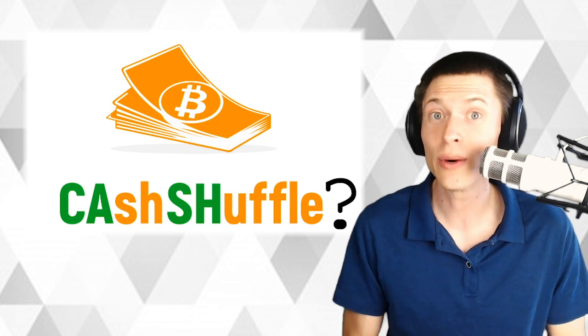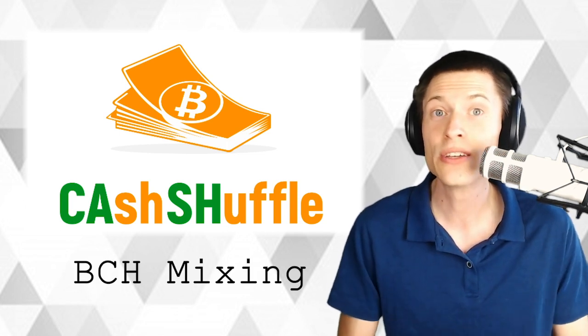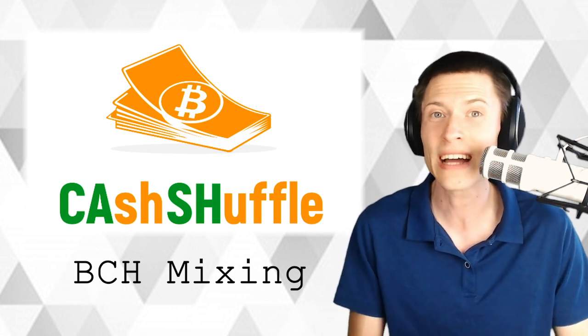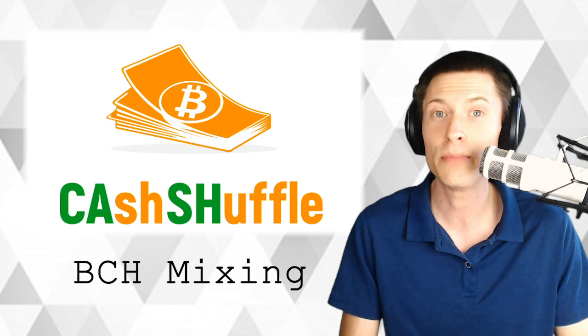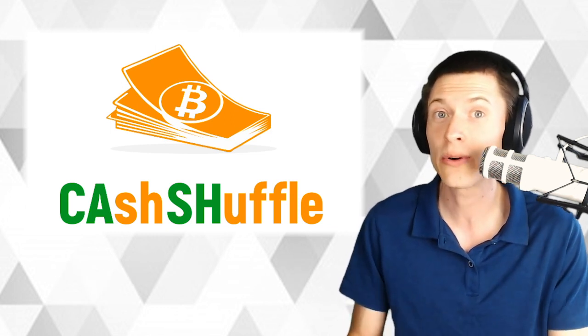What is a cash shuffle? It's a protocol on the Bitcoin Cash network that lets people mix their coins together so that nobody knows who the other participants are and they don't know whose coins are whose. It's kind of an anonymizing feature of Bitcoin Cash. In this video, we're going to look at the biggest cash shuffle on the Bitcoin Cash blockchain.